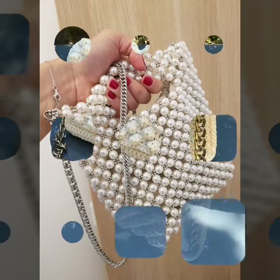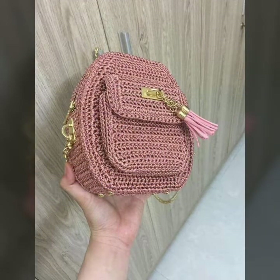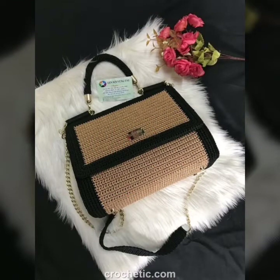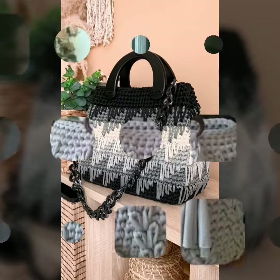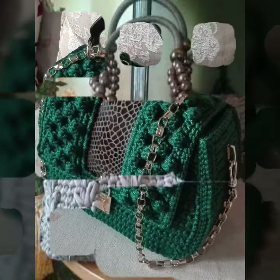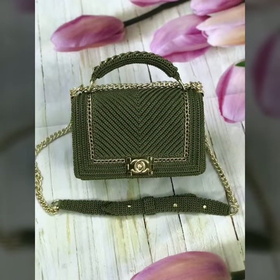You can make these patterns yourself. I hope you like these ideas and beautiful handmade knitting cottage designs, and you will like my beautiful patterns.